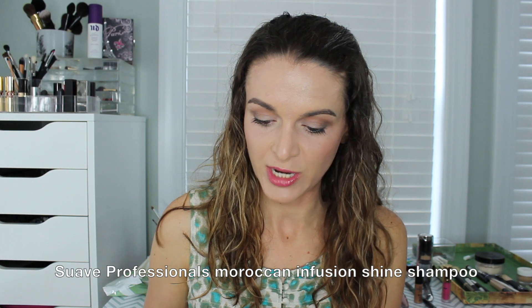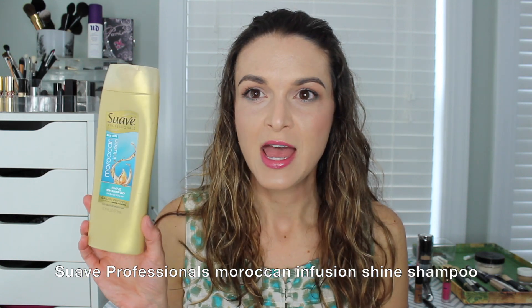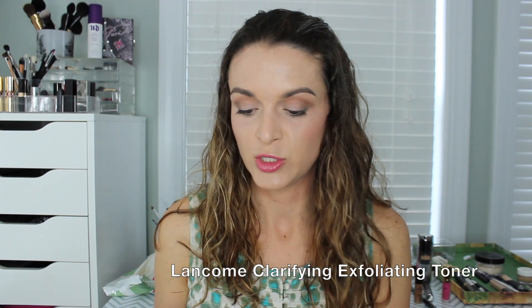Getting into my actual empties now — items I didn't have in project pans. This is the Suave Professionals Moroccan Infusion Shine Shampoo for normal to dry hair. It retails for around $3 at Walmart for 12.6 fluid ounces. I really liked this — I didn't like the conditioner as much, but the shampoo did a good job. It wasn't too stripping on my hair, it had a pleasant scent, and a great price, so I would pick this up again.